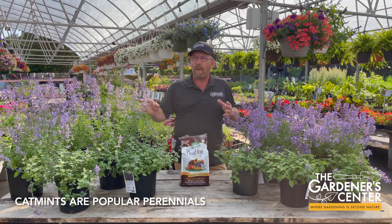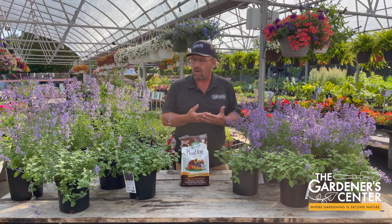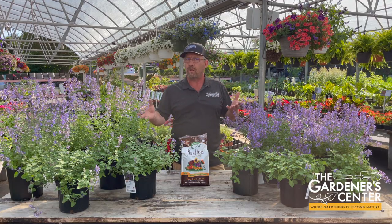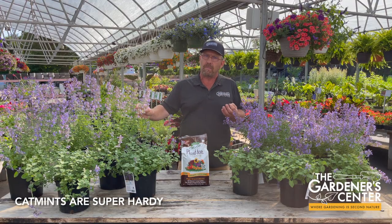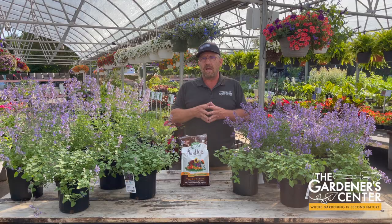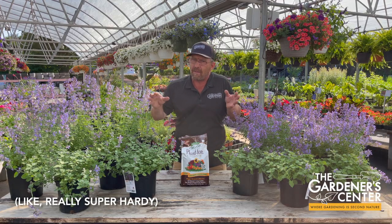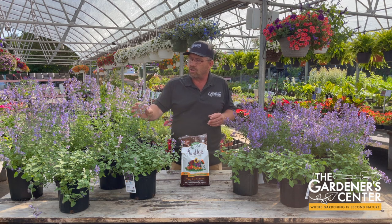This is a super popular group of perennials and they have a lot of reasons to be popular. They check a lot of boxes as far as ornamental perennial plants go. Number one, they are super hardy plants. I talk to people every single day about their plants and their plant problems, and I rarely if ever hear anyone say my Nepeta died or my catmint died. That just rarely if ever happens. So they're super hardy.